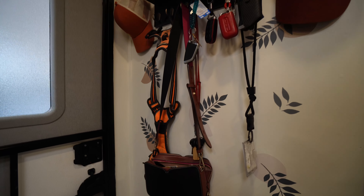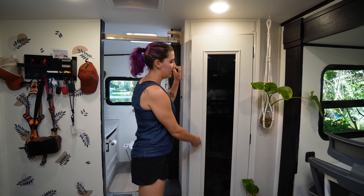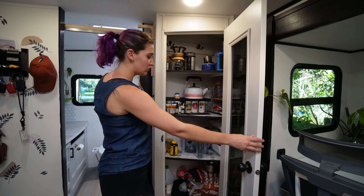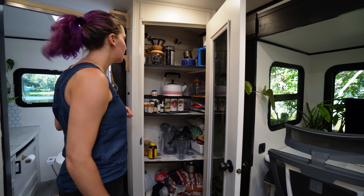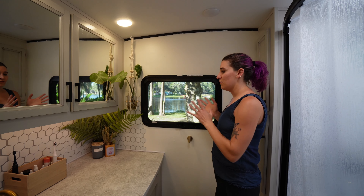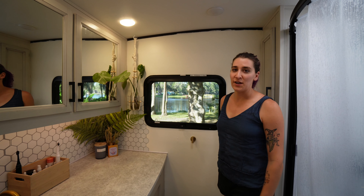One other storage space we really liked that this particular model had is this extra pantry, which we fill with everything we don't really want to see while going about our day. So we actually did a lot of personality projects here in the bathroom.